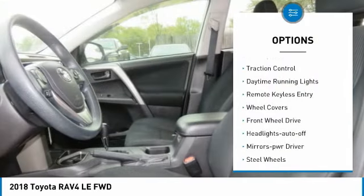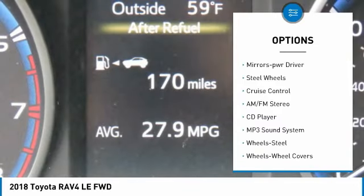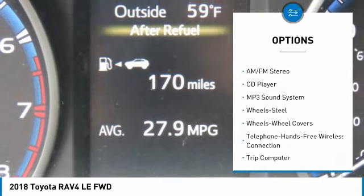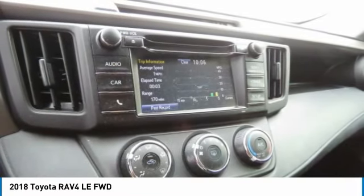Rear spoiler, traction control, daytime running lights, remote keyless entry, wheel covers, FWD, headlights auto off, mirror memory, steel wheels, cruise control.